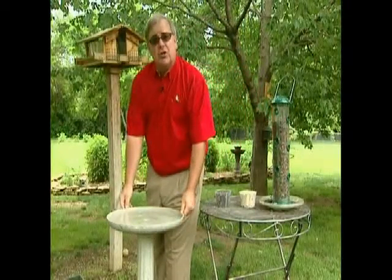Cardinals, like all other birds, readily respond to water, so make sure you have a birdbath full of water ready for them to come see you.